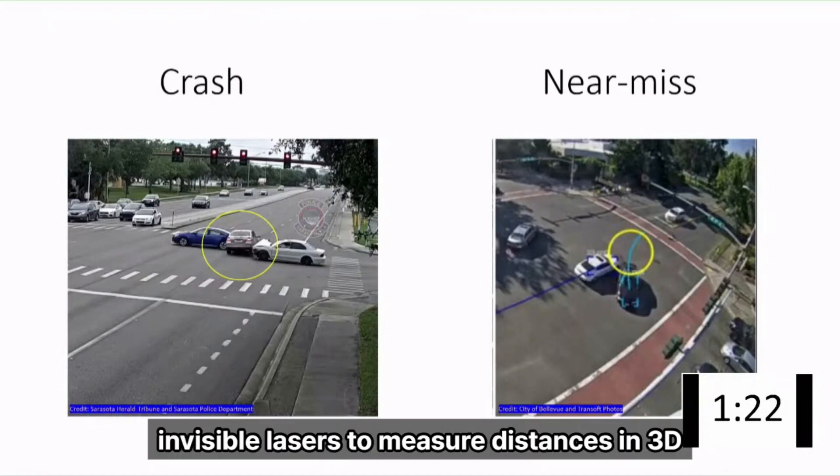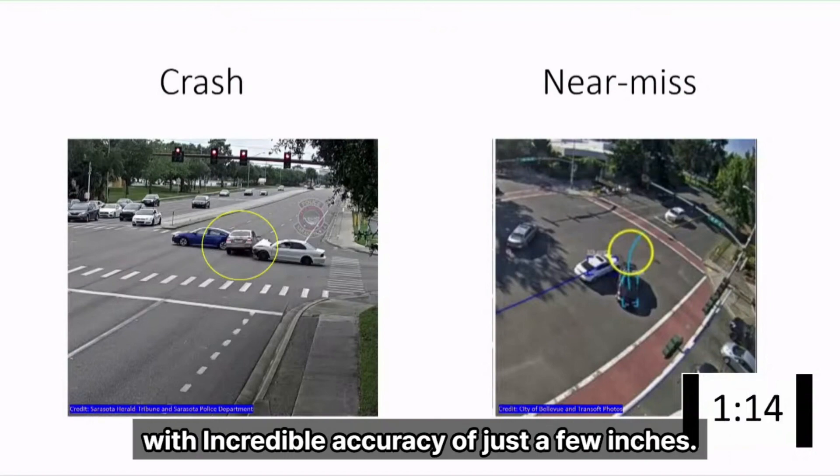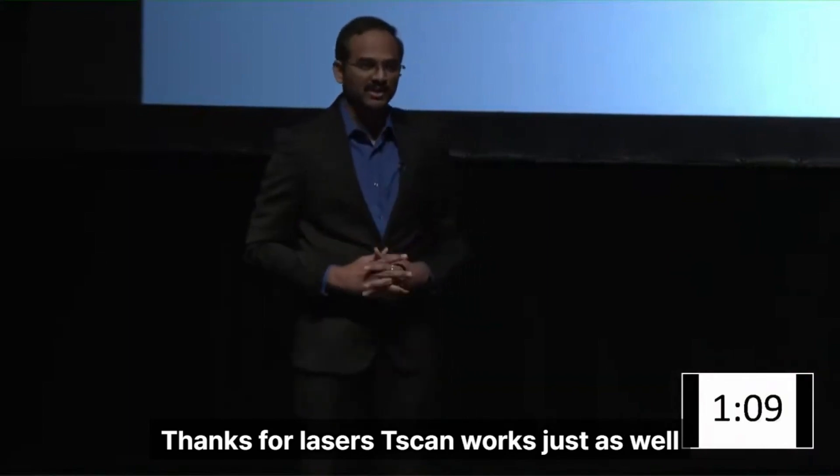LiDARs use invisible lasers to measure distances in 3D, allowing T-SCAN to track vehicles that are hundreds of feet away with an incredible accuracy of just a few inches. Thanks to lasers, T-SCAN works just as well at night.